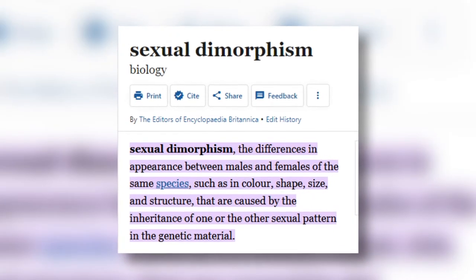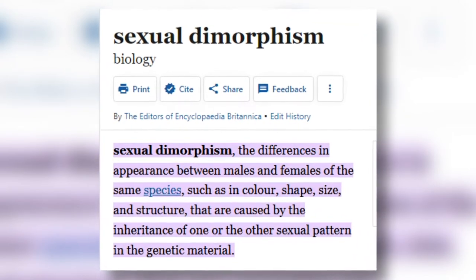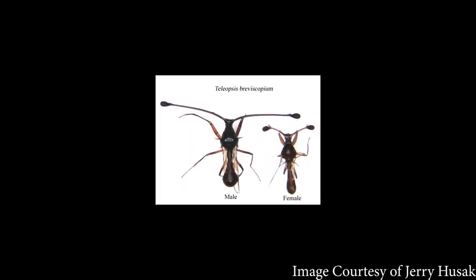Now, what is sexual dimorphism you might be asking? The Encyclopedia Britannica defines it as the differences in appearances between males and females of the same species. Some people might consider cultural gendered traits such as long hair to be sexually dimorphic, but obviously that ain't the case. In biology, this more so refers to the different traits that males and females develop genetically.